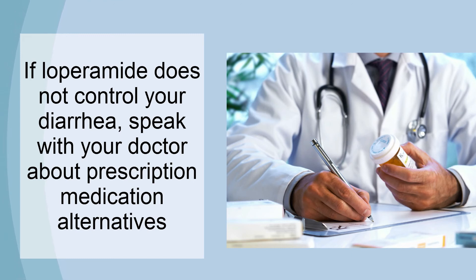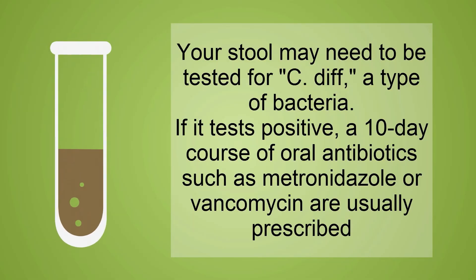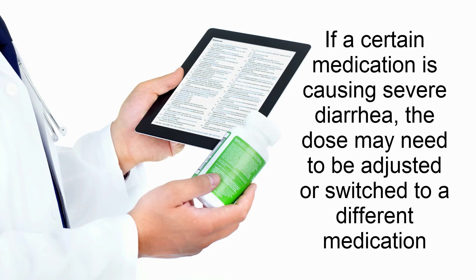If Loperamide does not control your diarrhea, speak with your doctor about prescription medication alternatives. Your stool may need to be tested for C. diff, a type of bacteria. If it tests positive, a 10-day course of oral antibiotics such as metronidazole or vancomycin are usually prescribed. If a certain medication is causing severe diarrhea, the dose may need to be adjusted or switched to a different medication.